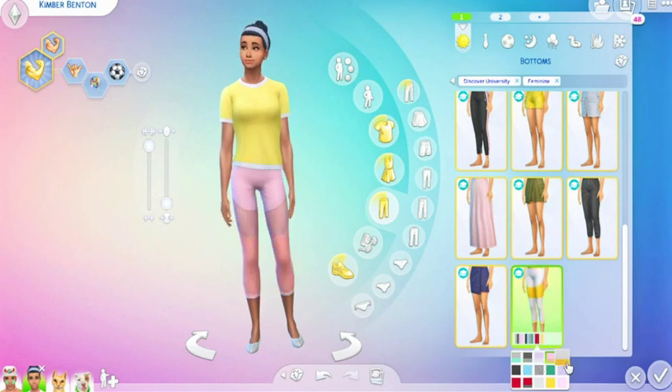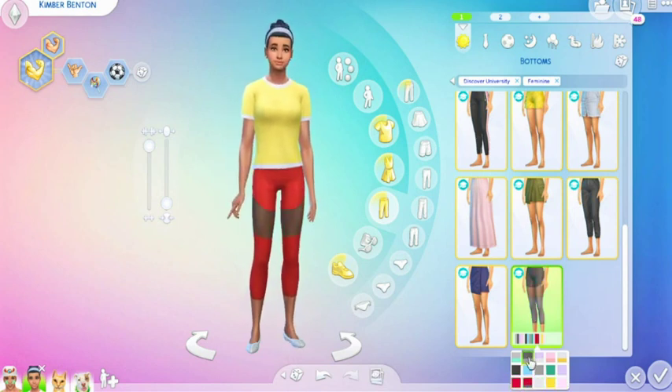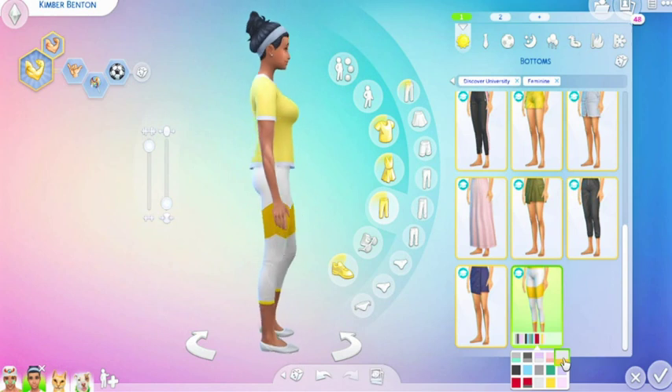Then we have workout legging pants — these are nice, kind of see-through area in the different colorways. I can handle that!